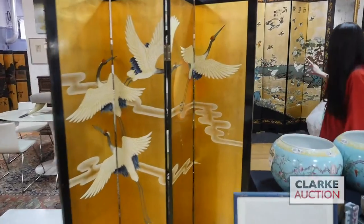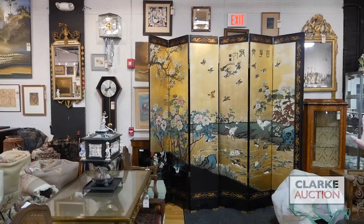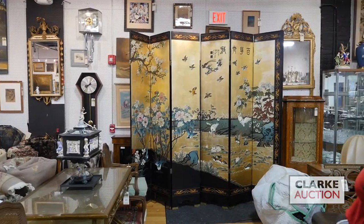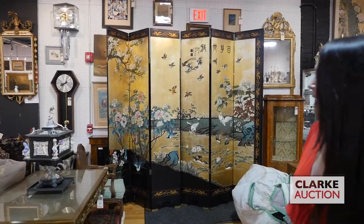I'm going to end with this very large lacquered screen behind me. So this is only half of the screen — it's actually 12 panels, this is six. There's a signature across the top, it's all birds and flowers, and it's really quite nice. It's a handsome screen, it requires a big space, but it's really quite nice. And that is a selection of the Asian Arts for our March 6th sale — we hope to see you there.